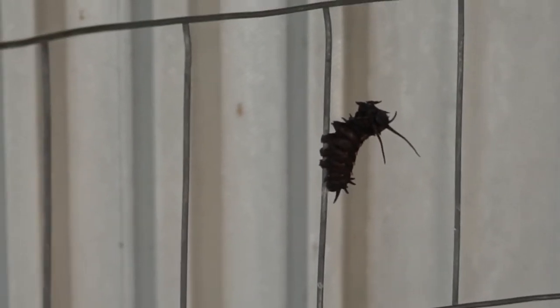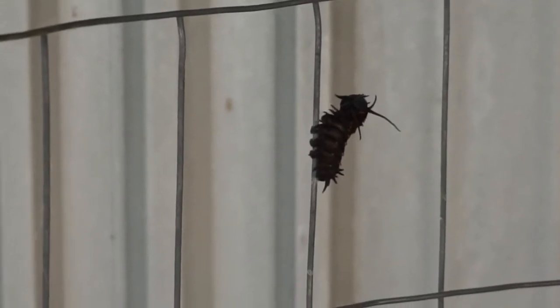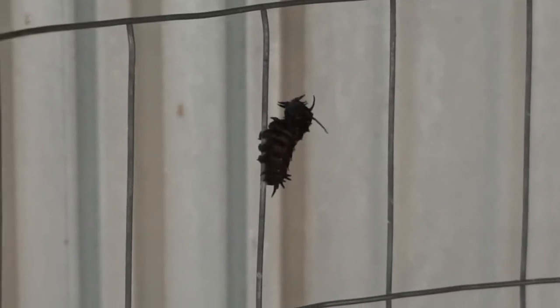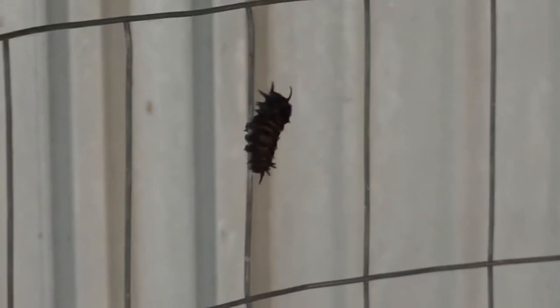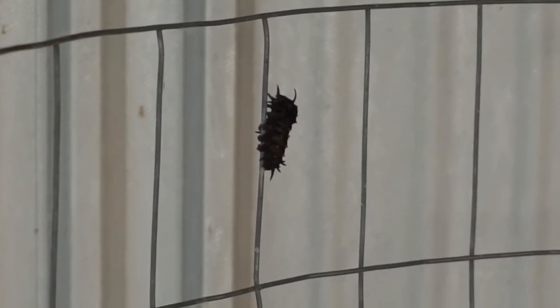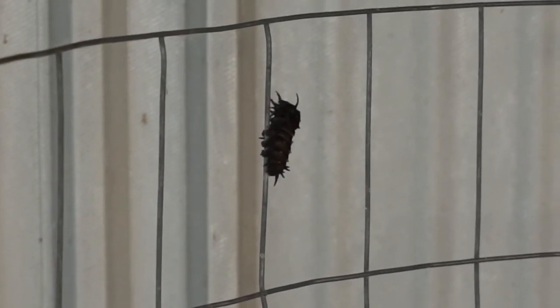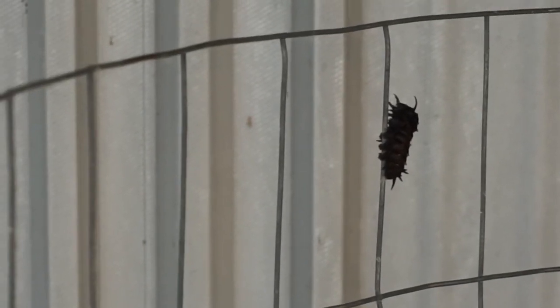So if you have a pipe vine on a patio or another area where there's no good surrounding vegetation, get some of this wire, snip some pieces, and secure it to some structure where the caterpillars can find it and build a cocoon. Thanks so much for watching. Bye.